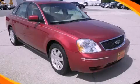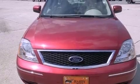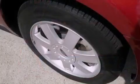This is a 2005 Ford 500. It has a 3.0-liter six-cylinder engine and a six-speed automatic transmission.